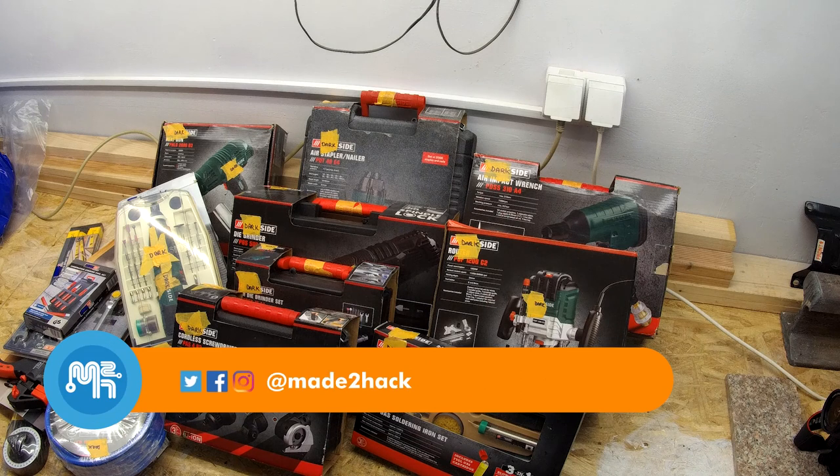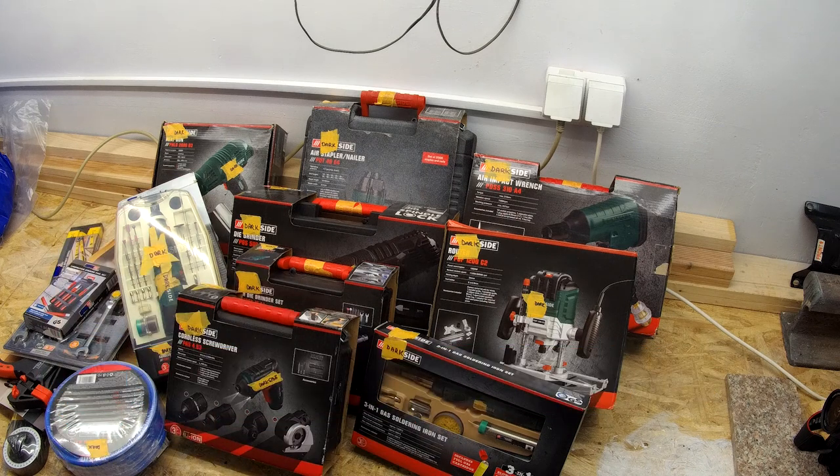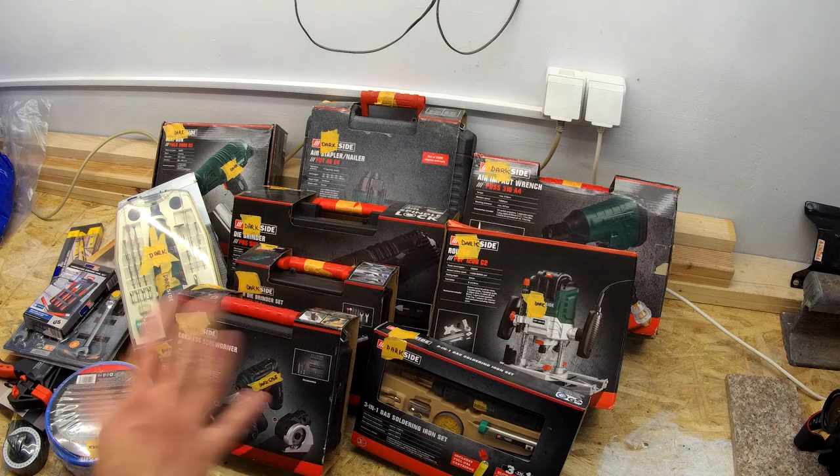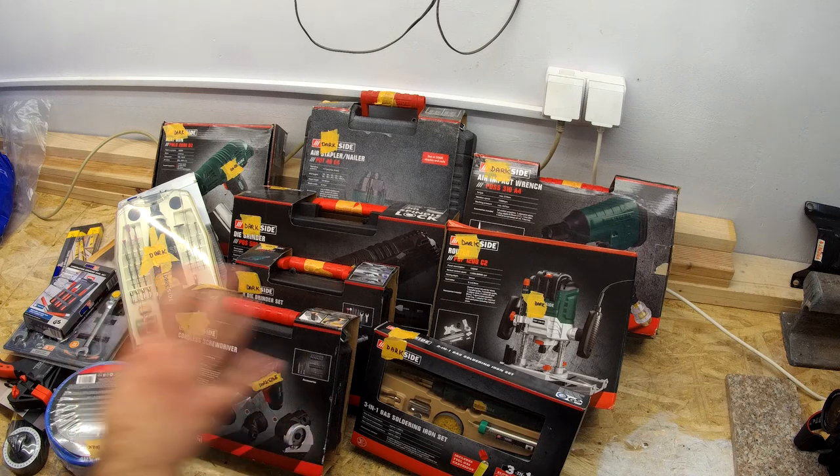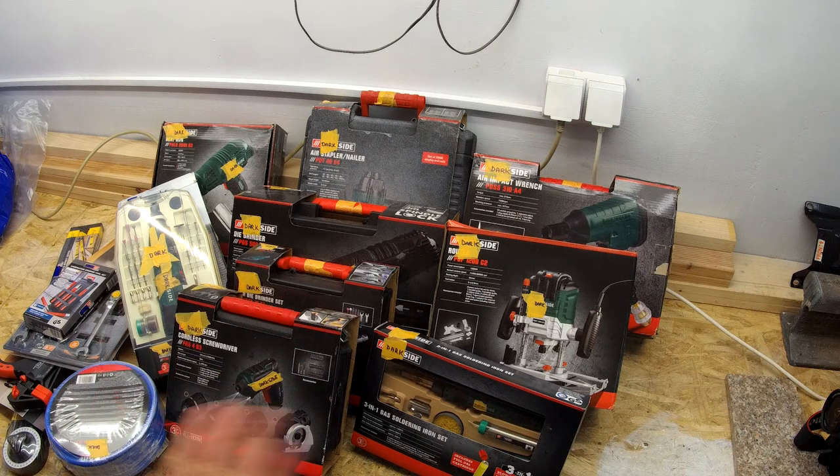I've recently purchased a whole bunch of different tools — well, not all recently. Some along the way. I didn't buy this all at once. I'm not a crazy person. But essentially, I bought all of these at a supermarket.